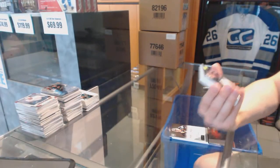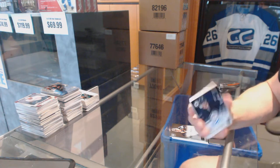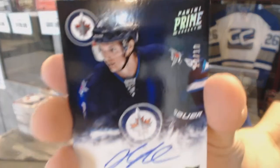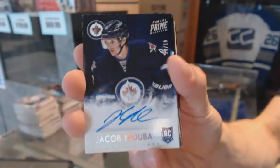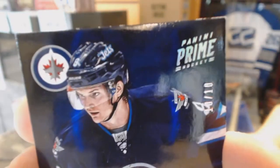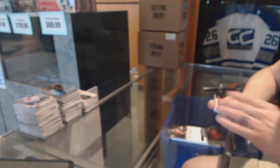We've got a Prime Signature Silver numbered 10 of 10 for the Winnipeg Jets, Jacob Truba.